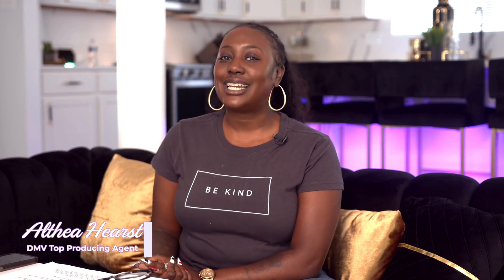Hey guys, welcome back to my channel. It is I out there, her top producing agent here in the DC, Maryland and Virginia area with all our real estate. And of course on my channel, I talk about all things real estate, whether you're buying a house, selling a home, or if you're a realtor just looking for some good old gems in your business to help you increase your sales. I am your girl.